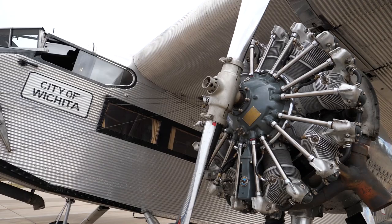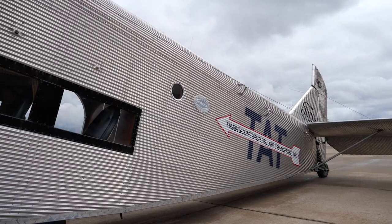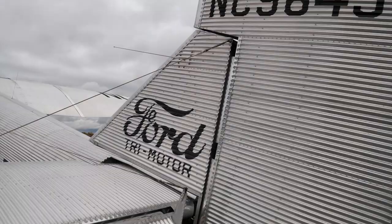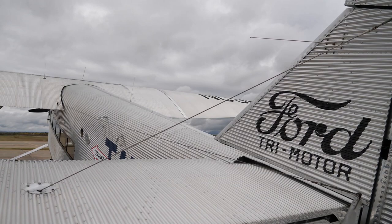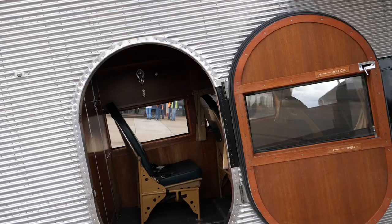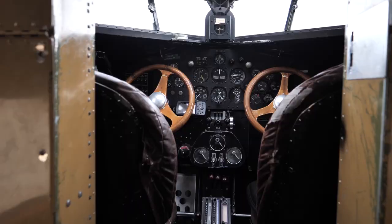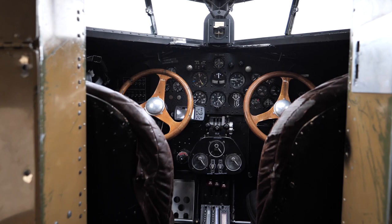This aircraft is a piece of history. It's a Ford Tri-Motor and there were only 199 of them ever built, from 1925 to 1933. Previous aircraft were made of wood and fabric, and this was the first all-metal design. The Tri-Motor was really the first step in what we know as modern-day commercial aviation.